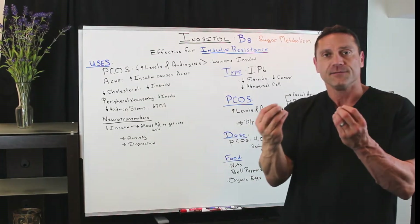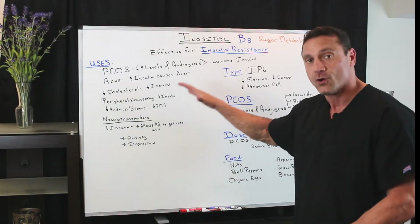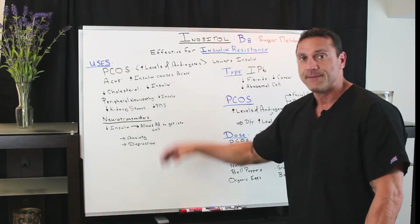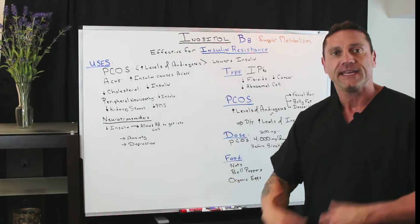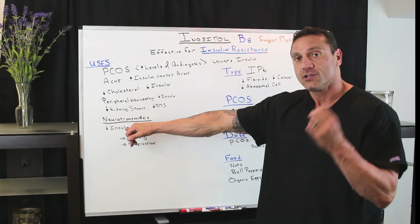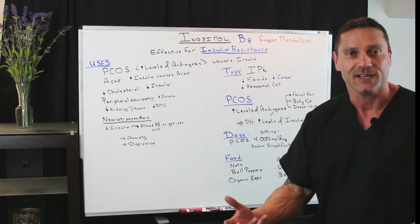It's good for peripheral neuropathy — the numbness and tingling on the tips of the fingers and the tips of the toes — because you're lowering the insulin. Kidney stones. It's good for PMS. It's good for neurotransmitters. It's good for anxiety and depression because the neurotransmitters — dopamine, serotonin, GABA — if you lower the insulin, in theory, it allows amino acids to get into the cell so they function properly.